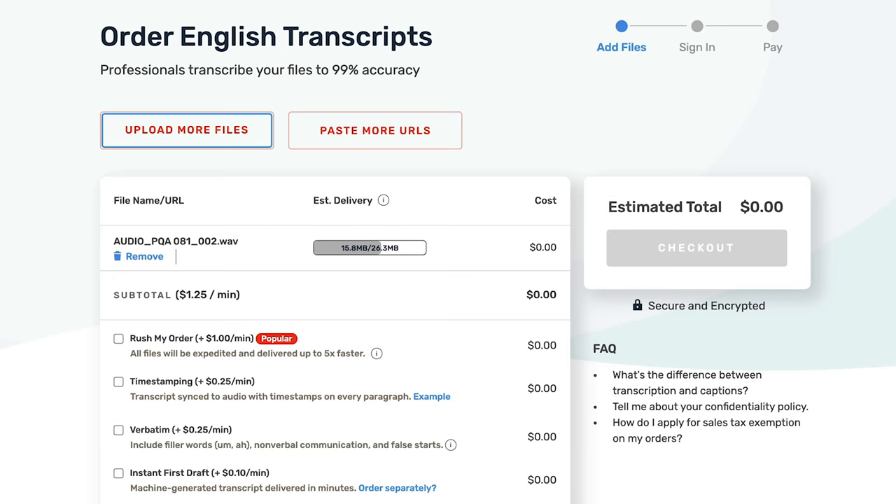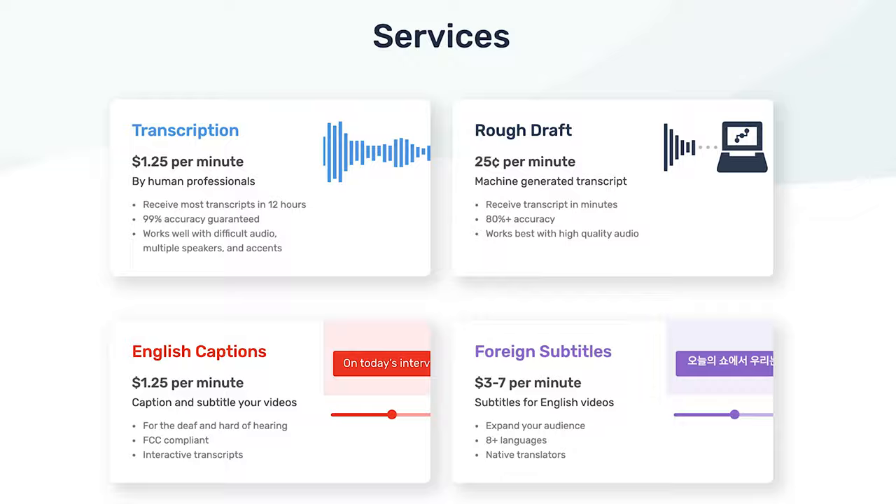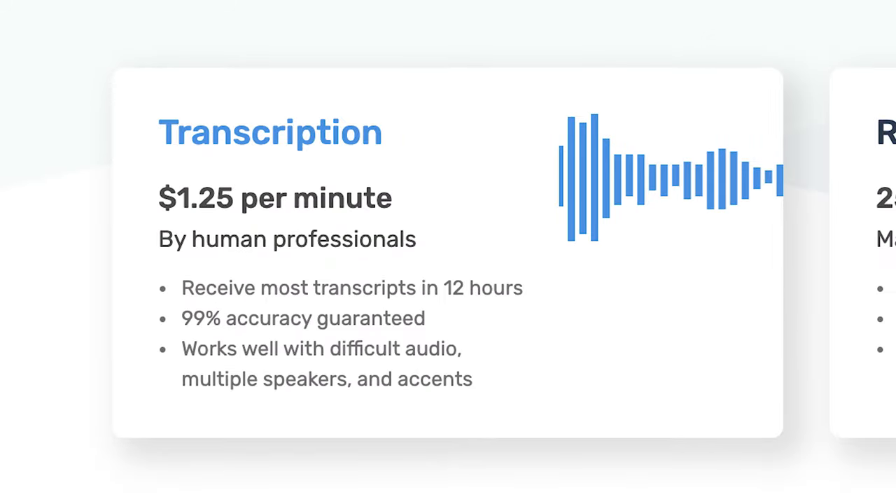Rev works very similar to Otter.ai. You upload files from your computer or simply paste a URL from the web, and Rev professionals get to work transcribing your file. Audio transcription for podcasts will run you $1.25 a minute with an average 12-hour turnaround time and guaranteed 99% accuracy on your transcript.